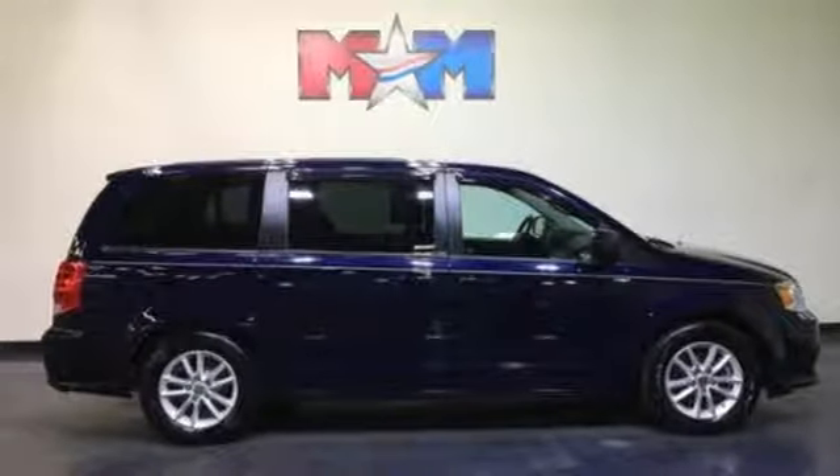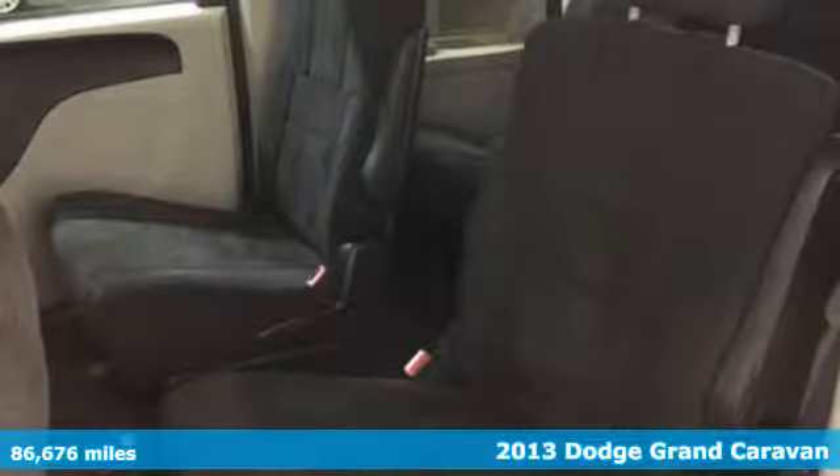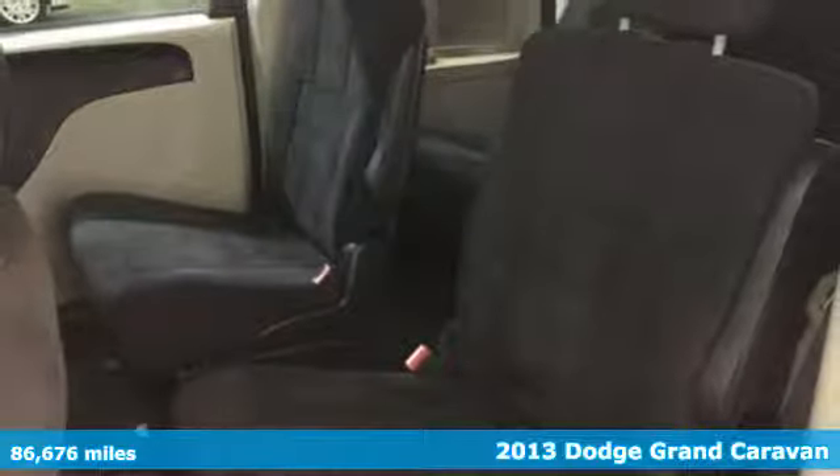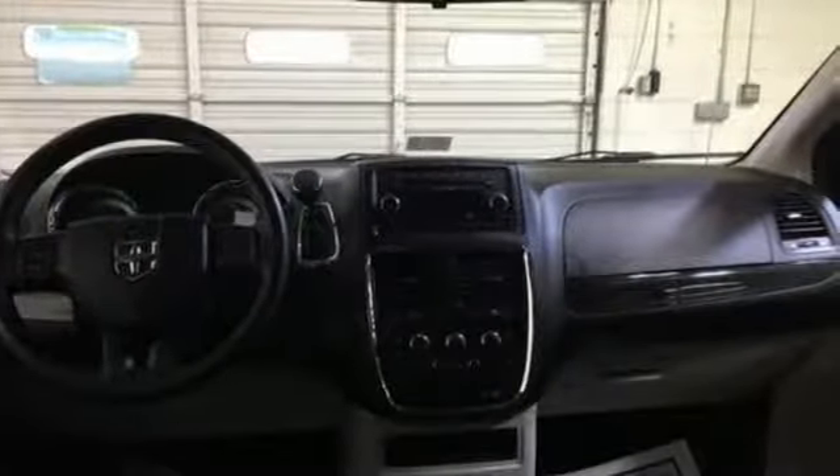It's a 2013 Dodge Grand Caravan. You can call it flexible, adaptable, anything but ordinary. This do-it-all minivan is years ahead of delivering the expected.